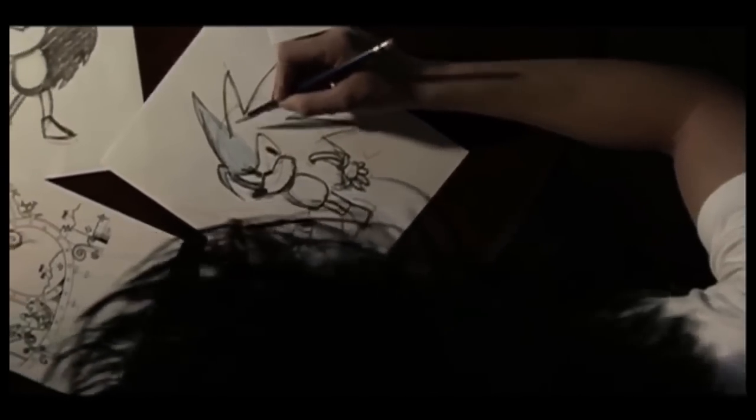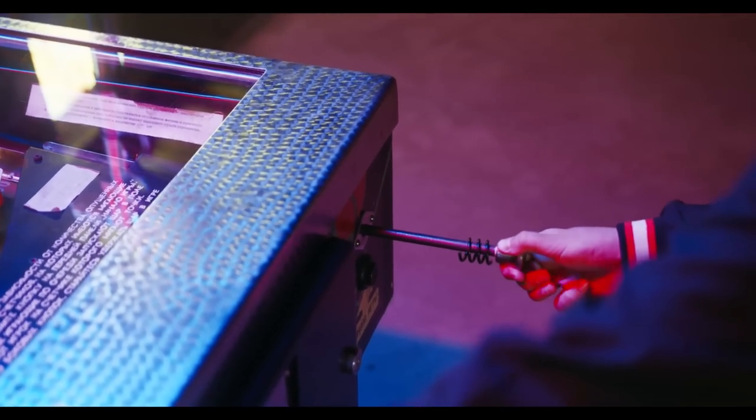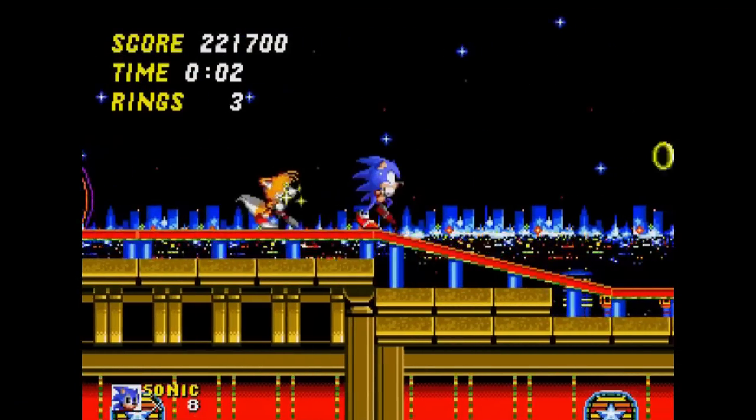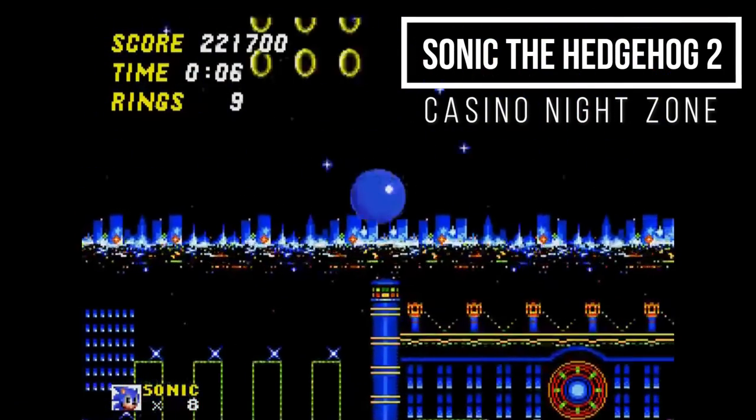Level designer Naoto Ashima sketched all the zones out by hand. He was massively influenced by pinball table machines and integrated flippers and bumpers into both stages to send Sonic in multiple directions like a pinball. This feature would also carry on into later Sonic sequels.